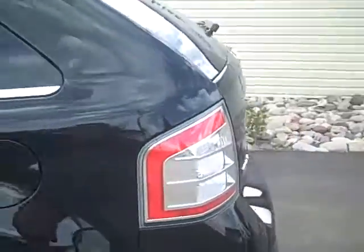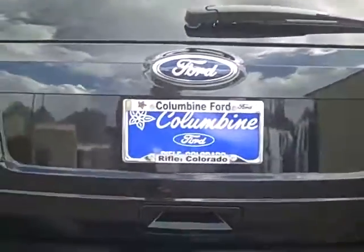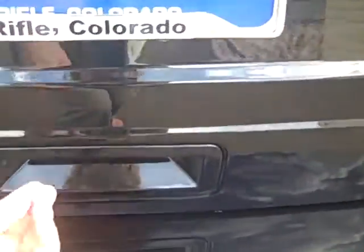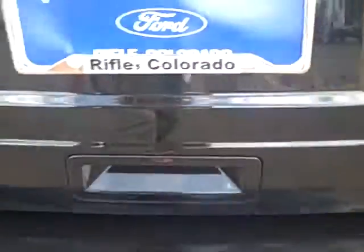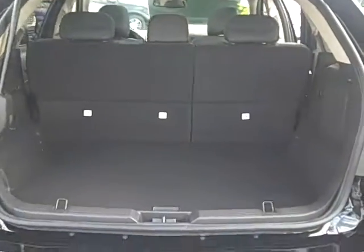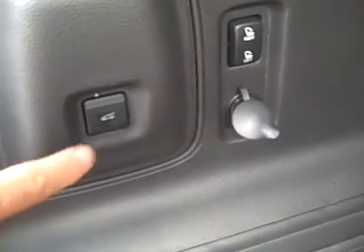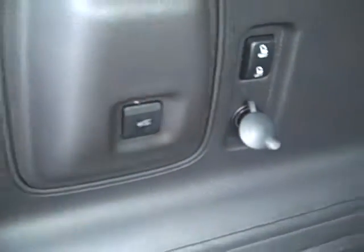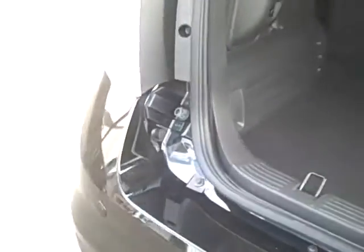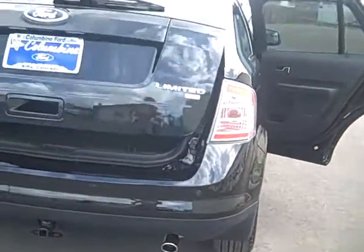We're going to take a look at the Power Lift Gate in the back — it's a very nice feature. Basically it's just one button that you press and the tailgate opens, and you'll see a very nice large cargo area. These rear seats do fold and they are power fold seats. Then to close the lift gate, you just press that button again and it closes tightly for you. It's a very nice feature.